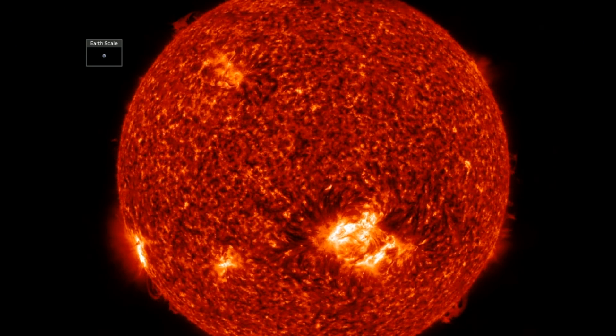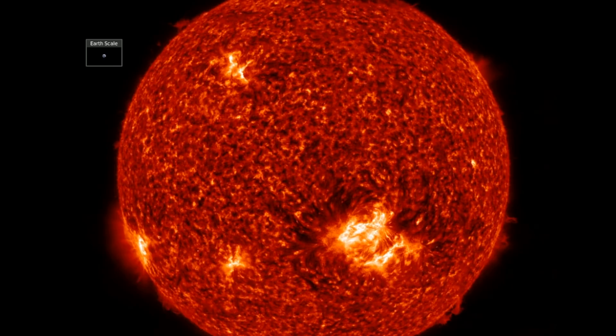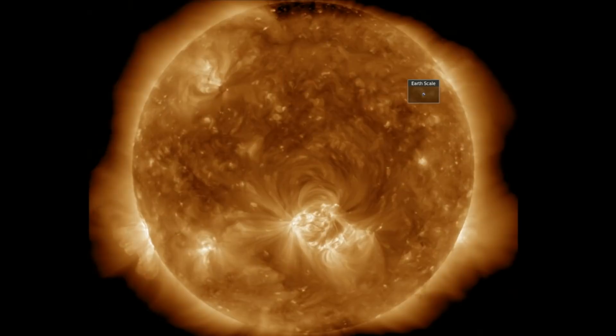Good morning, folks. We've got news in a number of directions today, but we're starting with the sun. Following the M-class solar flare we reported yesterday, we've got more activity today. Let's begin at spaceweathernews.com and find the last 24 hours on our star.